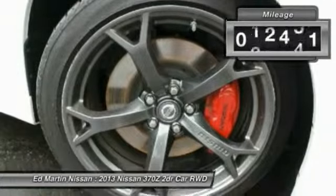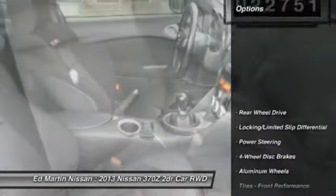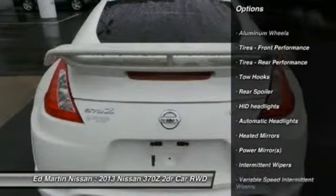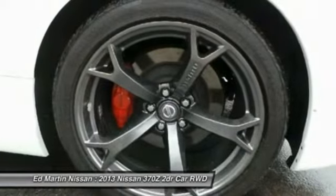This vehicle has less than 25,000 miles. Here are some of this vehicle's great options: stability control, traction control, anti-lock braking system, steering wheel audio controls, air conditioning, driver airbag, adjustable steering wheel, power steering, keyless start, keyless entry.